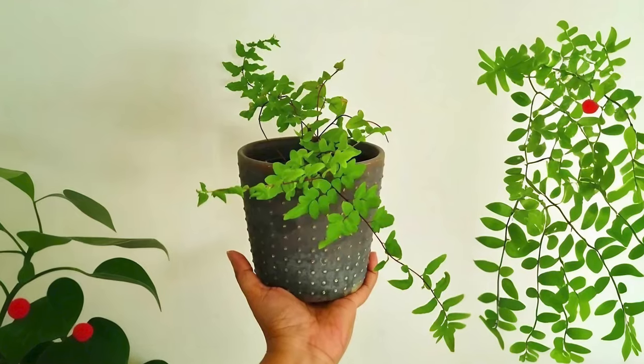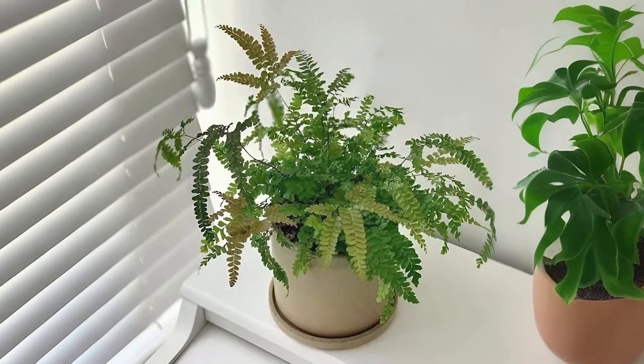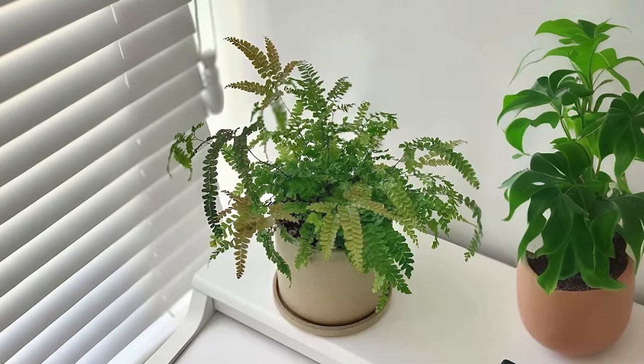Maidenhair Fern. Elegant and captivating, the Maidenhair Fern is a classic. Those dark and glossy leaf stalks aren't just pretty — they're resilient too.